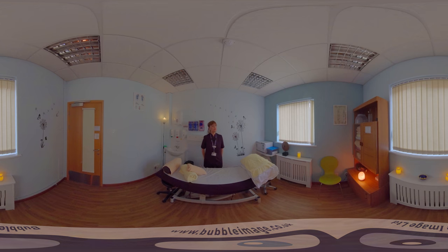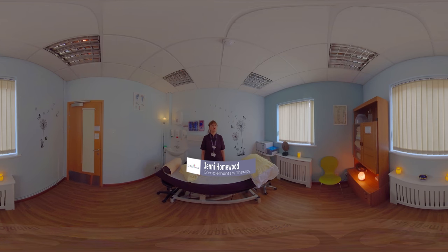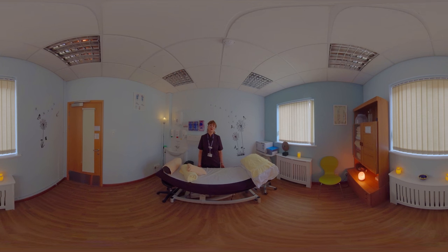Hello, welcome to Snowdrop, one of our lovely complementary therapy treatment rooms that we have at St Helena. We provide a wide range of complementary therapies to our patients, their families and carers, and also to the bereaved.